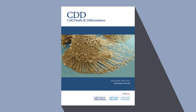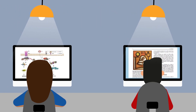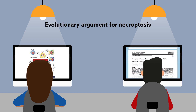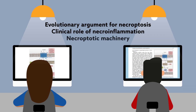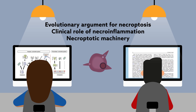Included in the issue are nine review articles that walk the reader through the latest theories in the field, from fundamentals like the evolutionary argument for necroptosis to research looking at the clinical role of necroinflammation in different forms of disease. The necroptotic machinery is also discussed, and the different pathways for necrotic cell death are reviewed and contrasted.